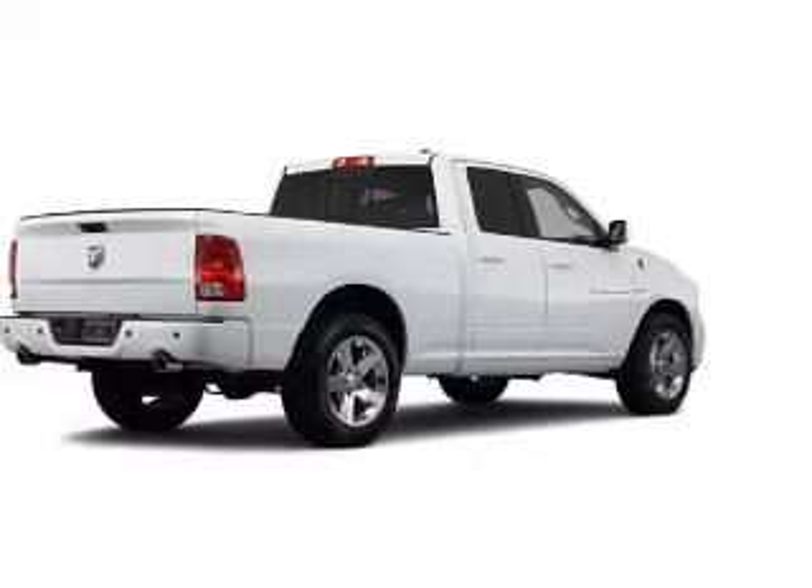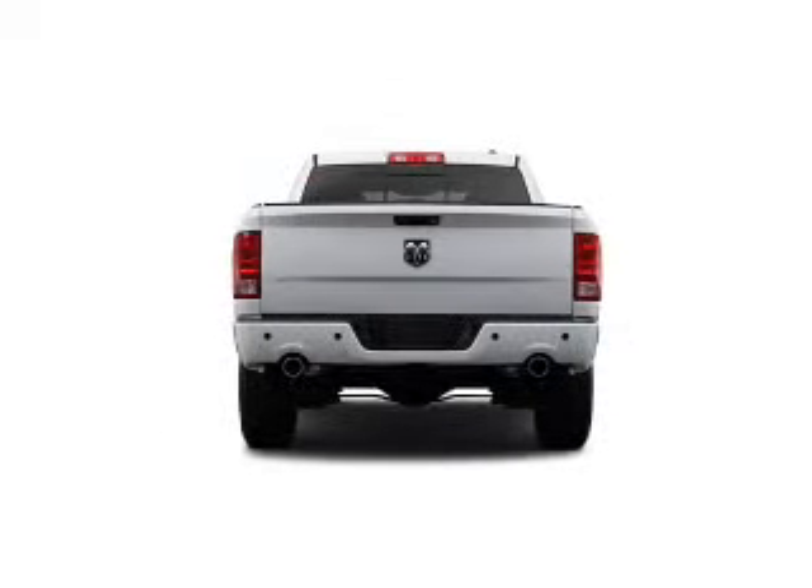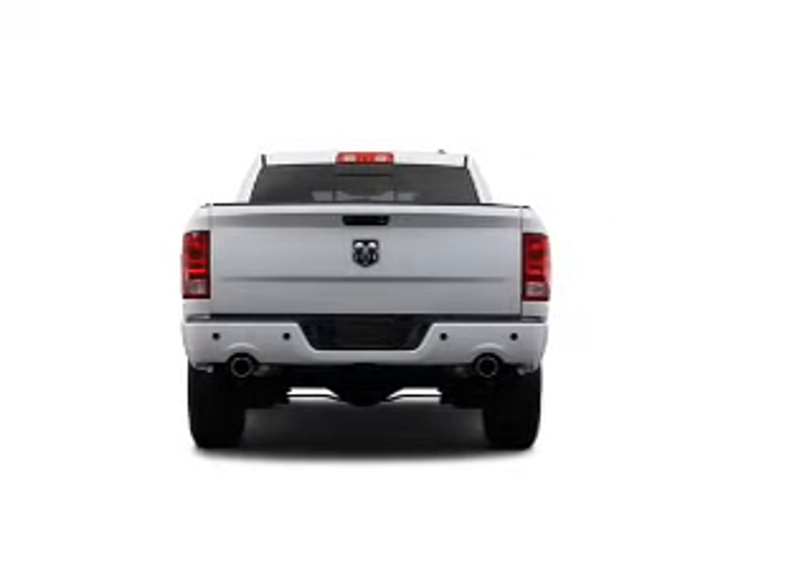Power door locks. Power windows. Cruise control. Bluetooth wireless. A DVD system. An AM FM stereo with a CD player. A satellite radio.